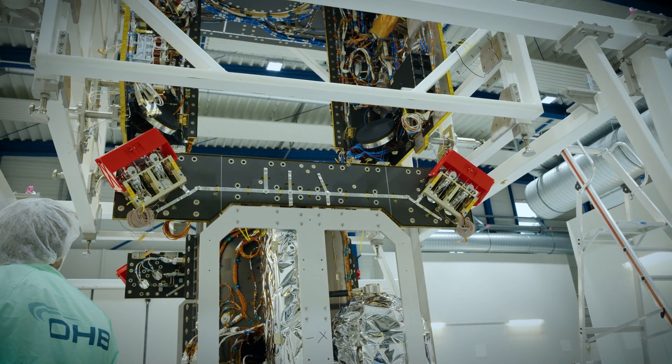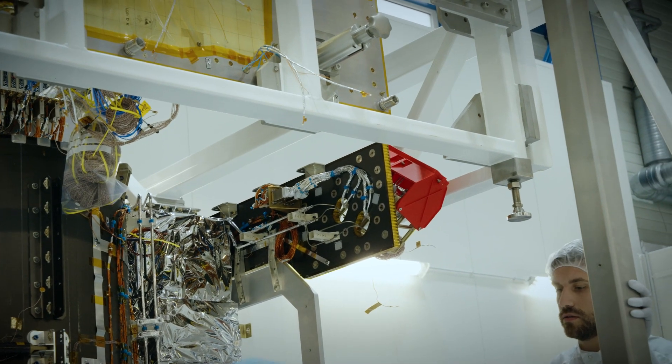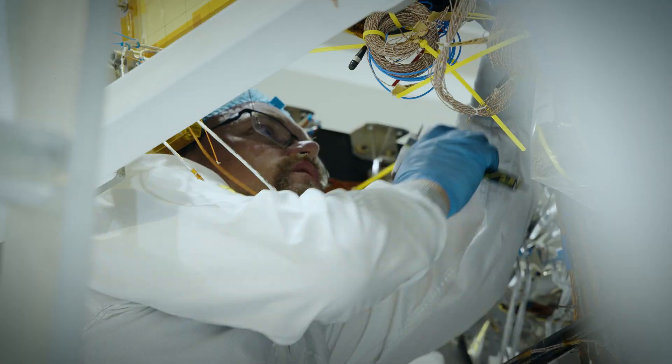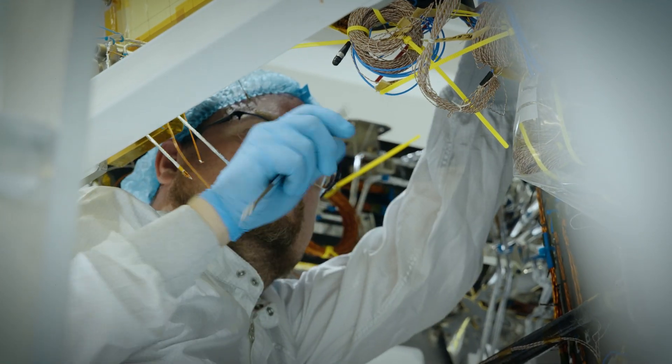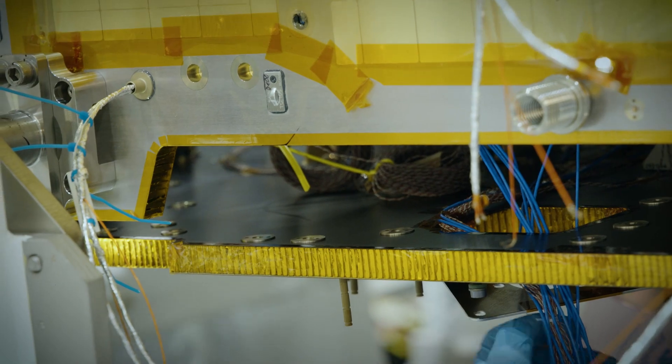It was a very important step in our project. We had some little issues here and there, but finally we could make it, and so far I'm quite happy. The next steps will be that we will complete the story here, we will complete the instrumentation installation, and then we will pack everything together and we will go to ETS for the environmental test campaign.